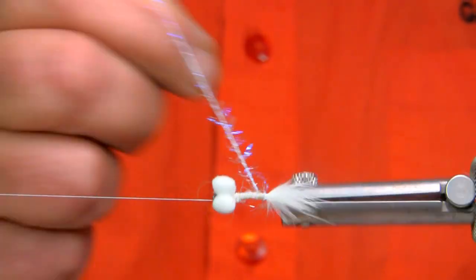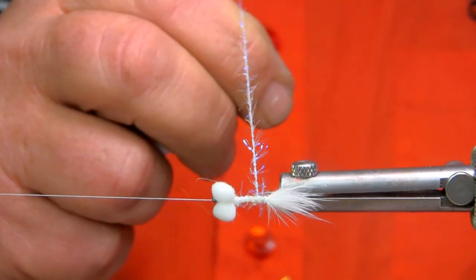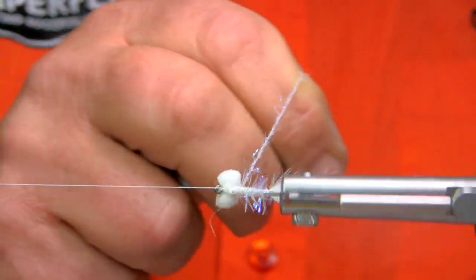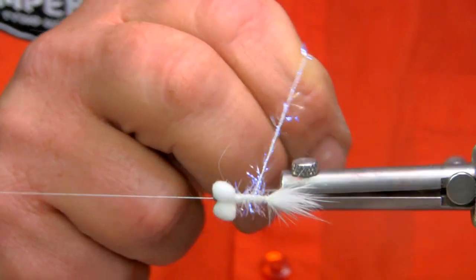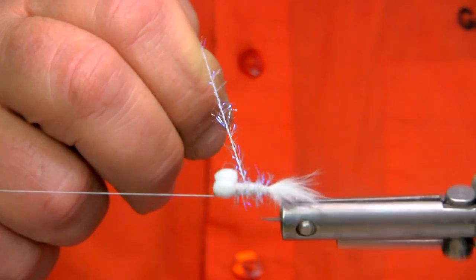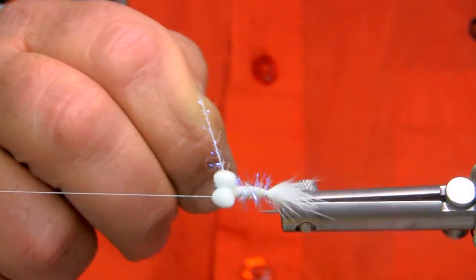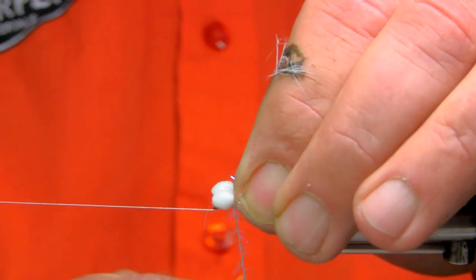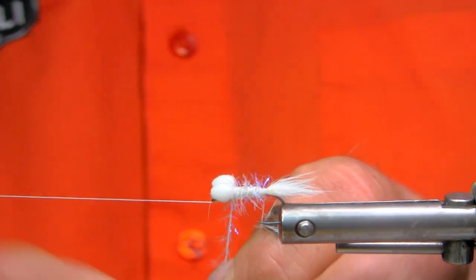So I'll just tie in a white rabbit tail, and I'll use some Zemperfly 2mm straggle in white for the body. I'm going to thicken this up quite a bit, so it's a fairly robust pattern for where I'm fishing it.